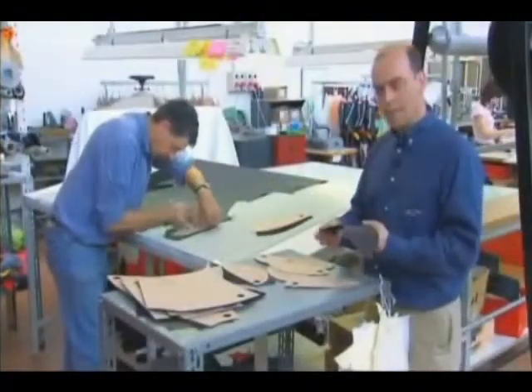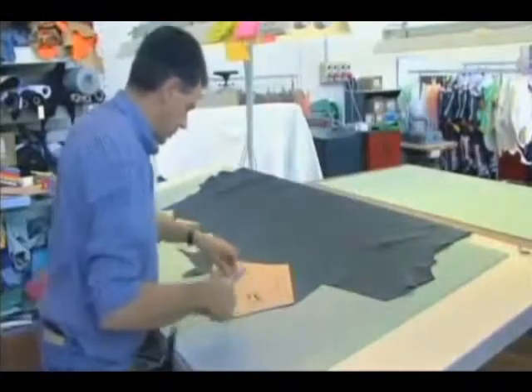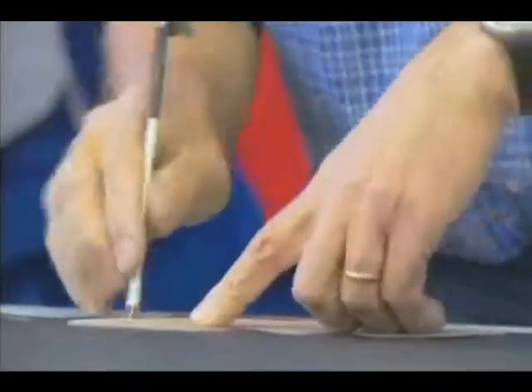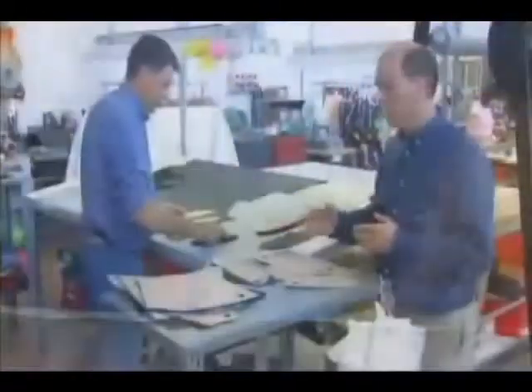Key to this is the hand skill involved in selecting particular parts of the hide to produce complementary parts of the suit, so that the suit ends up looking balanced and features the best possible safety performance across each part of the suit. One of the skills in doing this job is to make the most of the entire hide.